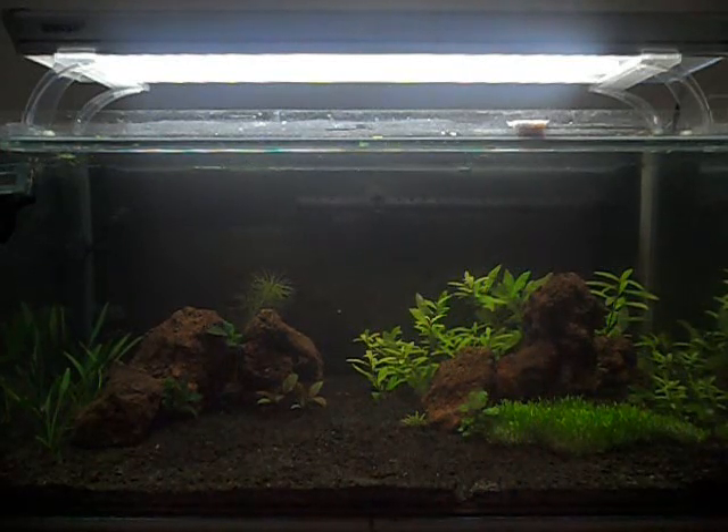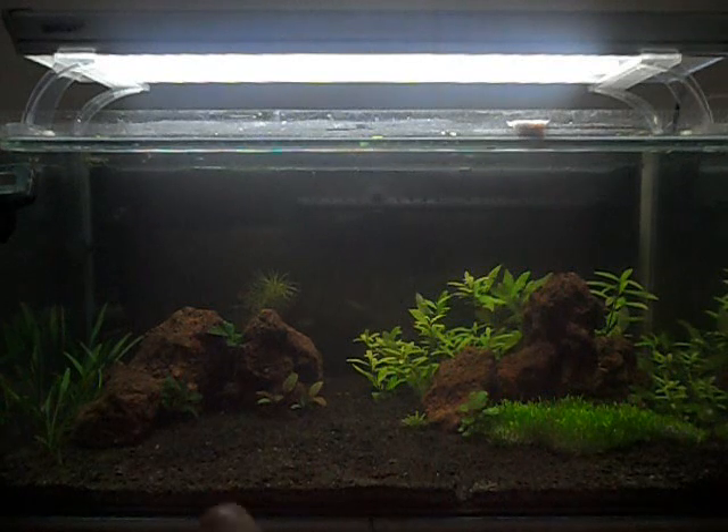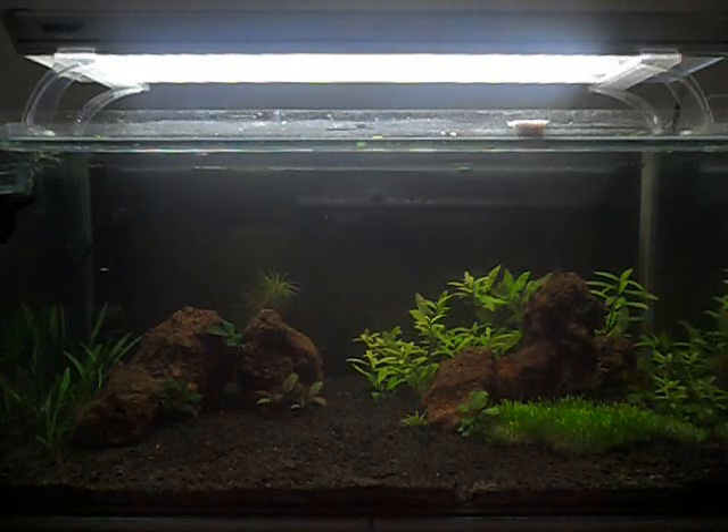Something else — the scarlet badis have been getting sucked into the filter intake. Today when I did my maintenance I found two of them down there in my filter, so I'm going to have to modify the filter intake a little bit to stop them getting sucked in. But they're fine, so that's good news.